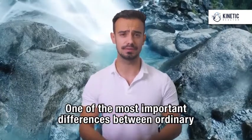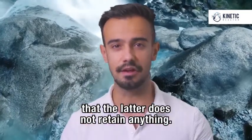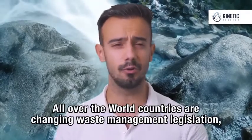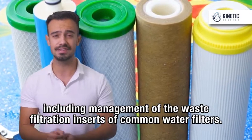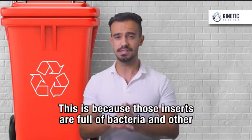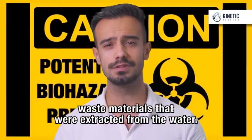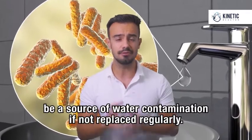One of the most important differences between ordinary filtration systems and the Kinetic Reactor is that the latter does not retain anything. Water is thoroughly physically processed, but nothing is retained inside the filter itself. That's why this technology is much safer. All over the world, countries are changing waste management legislation, including management of the waste filtration inserts of common water filters. In the future, they will have to be deposited in special waste bins and not in regular trash bins. This is because those inserts are full of bacteria and other waste materials that were extracted from the water. Such filtration inserts could also be a source of water contamination if not replaced regularly.